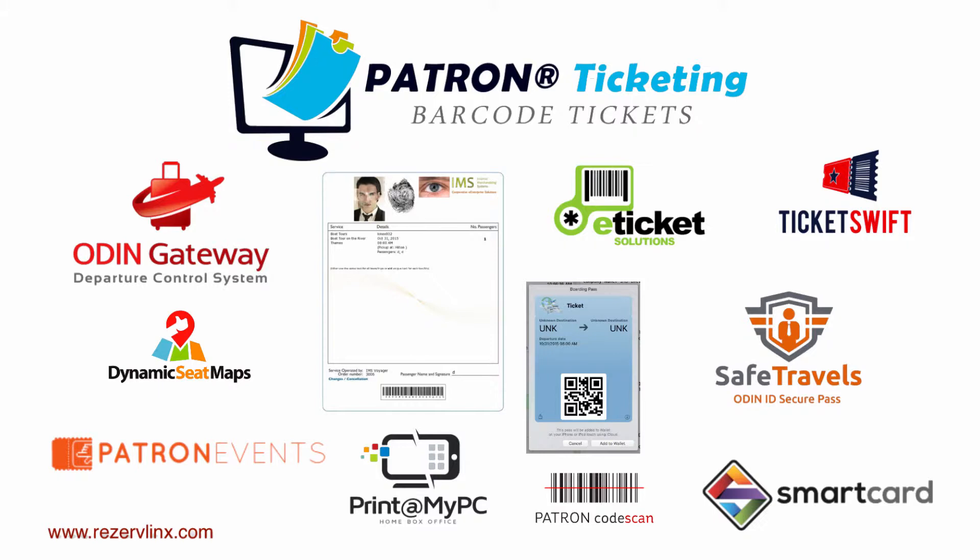Purchase your e-ticket via our IMS patron ticketing modules. You will receive your e-ticket as a PDF attachment to an email receipt, and be able to present the e-ticket on your smartphone or tablet screen through our mobile applications as well, such as the Apple PK Pass.